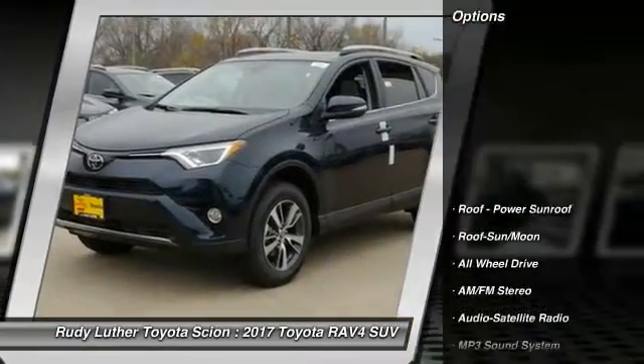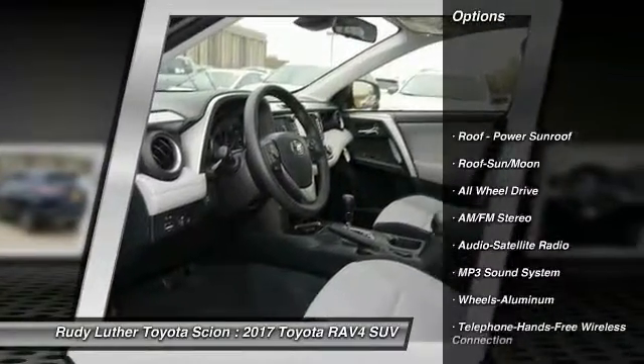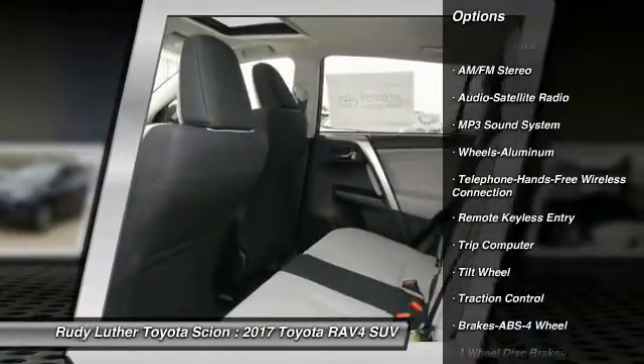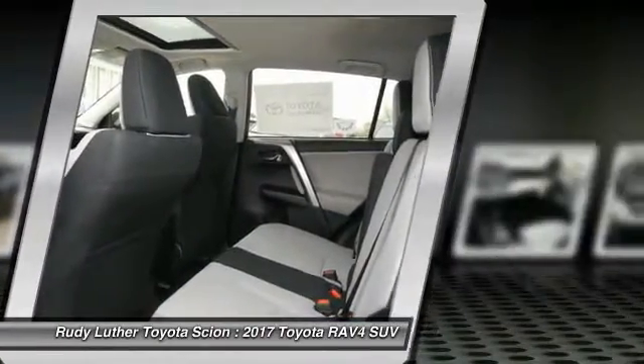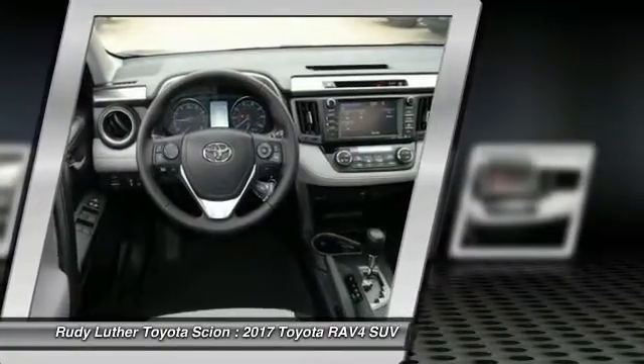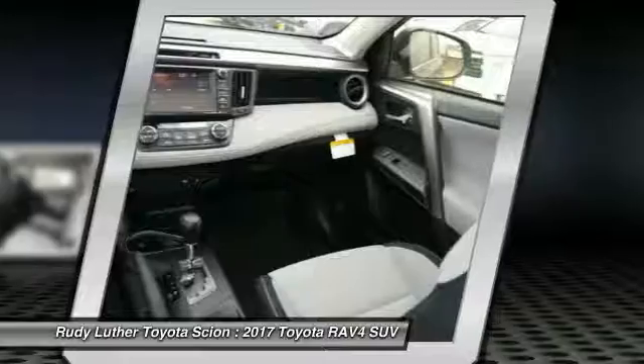Here are some of this vehicle's great options: anti-lock braking system, all-wheel drive, traction control, Bluetooth wireless data link for hands-free phone, air conditioning, moonroof, power steering, cruise control, aluminum wheels, and AM-FM stereo radio.